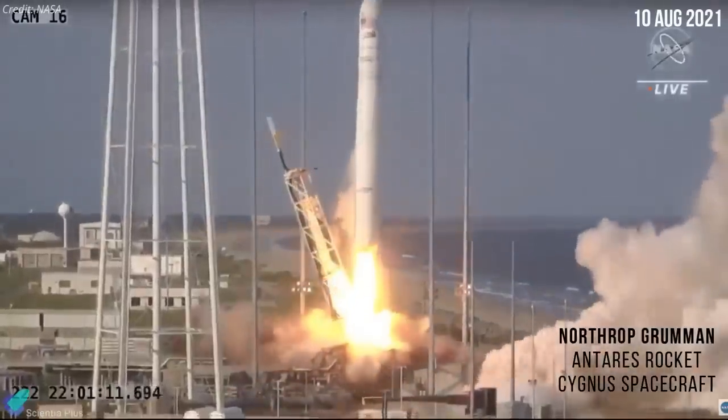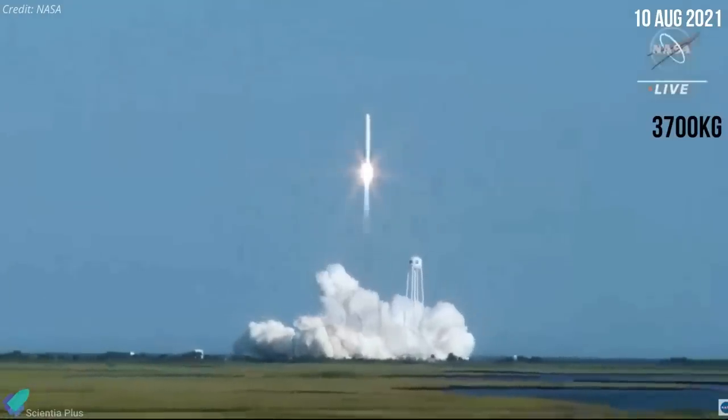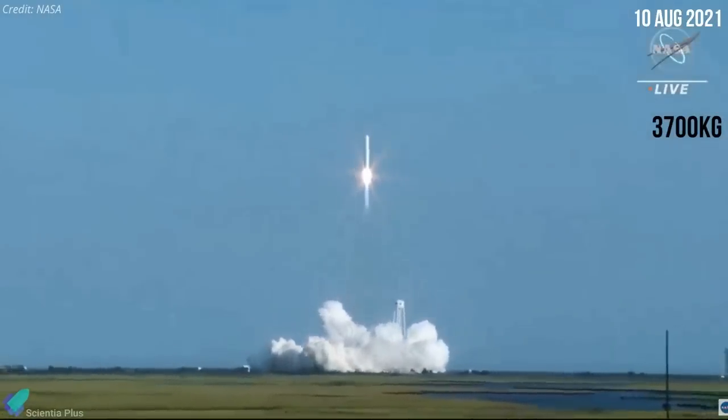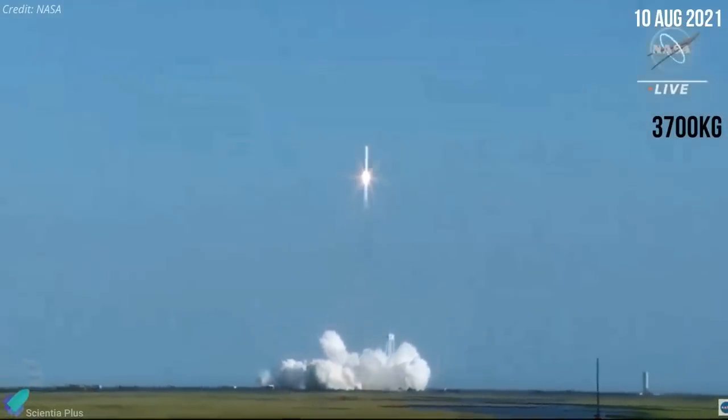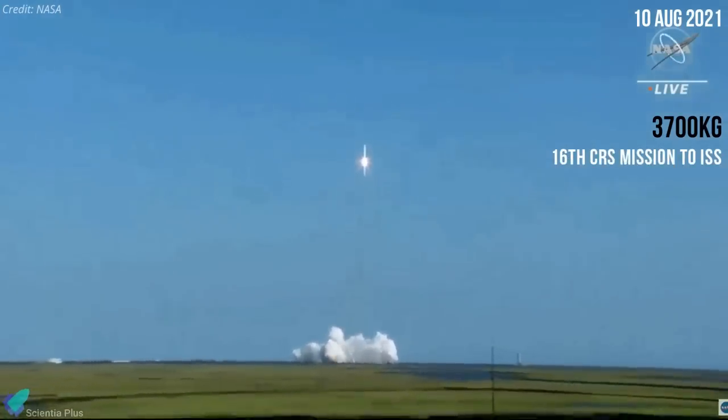A Northrop Grumman Antares rocket launched a Cygnus cargo spacecraft on August 10, carrying more than 3,700 kilograms of cargo for the International Space Station. The mission was the 16th Commercial Resupply Services mission for the Cygnus spacecraft.